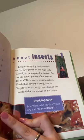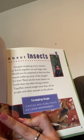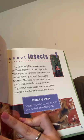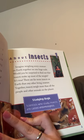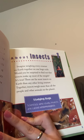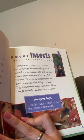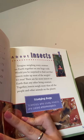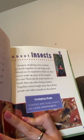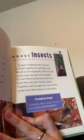Chapter 1: About Insects. Imagine weighing every creature on Earth together on one huge scale. Would you be surprised to find out that insects make up most of the weight? It's true. There are far more insects on Earth than any other living creature. Together, insects weigh more than all the people and other animals on the planet.